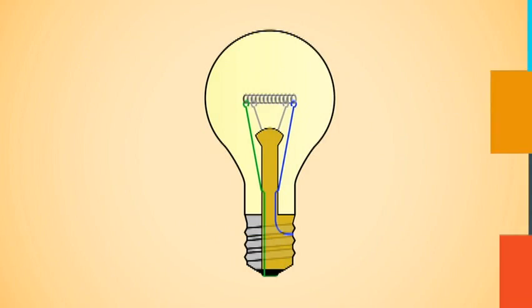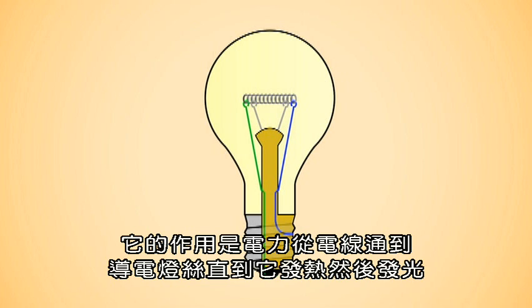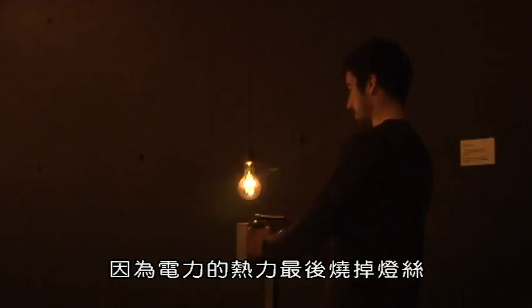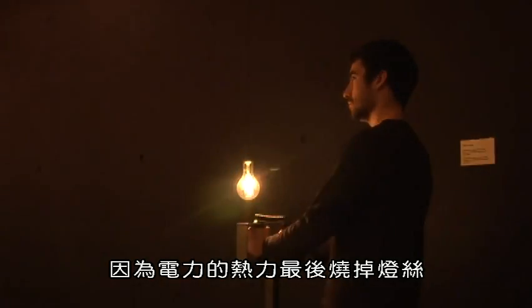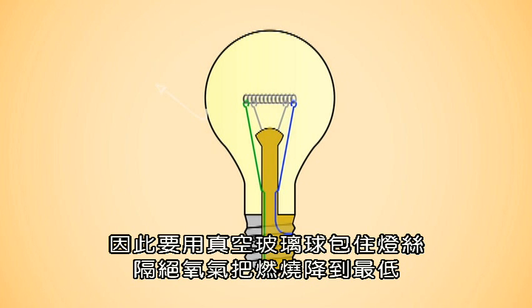But how does it work? Well, a light globe is basically an electric light source. It works when electricity passes from a wire to a conductive filament, or the wire, heating it up until it starts to glow and emit light. This is called incandescence. Since the heat from the electricity eventually burns out the filament,